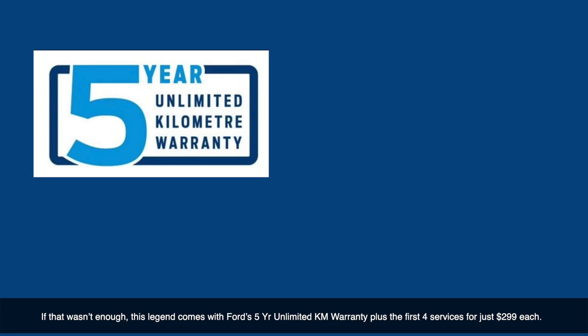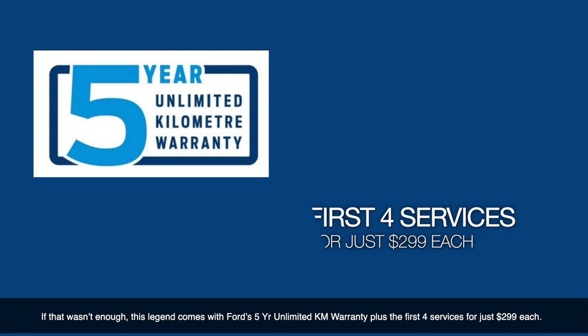If that wasn't enough, this legend also comes with Ford's 5-year unlimited kilometre warranty, plus the first four services for just $299 each.